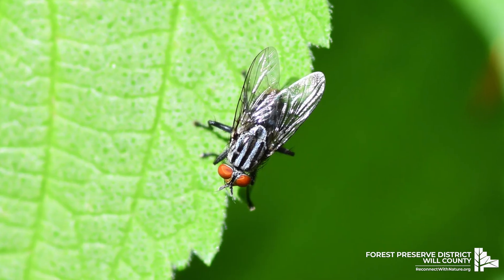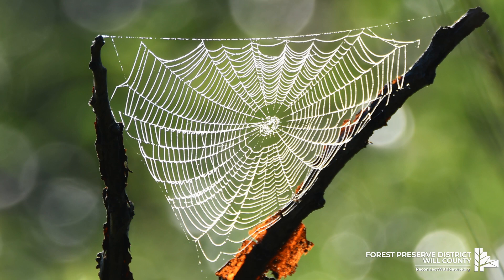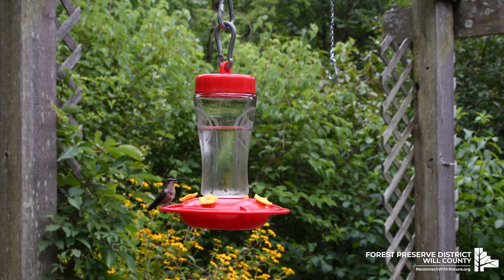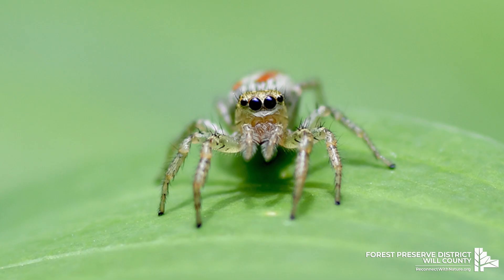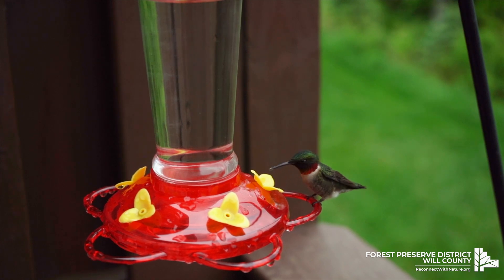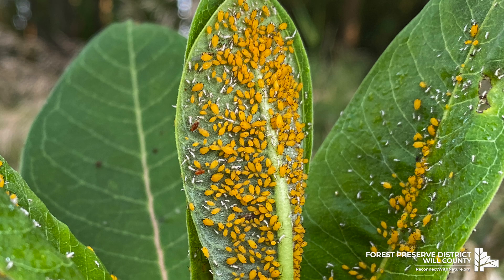These birds will also pluck insects out of the air or pluck at spider webs. Some of the insects they prey on include mosquitoes, gnats, fruit flies, and small bees. They will also eat spiders. Ruby-throated Hummingbirds sometimes take insects attracted to sap wells or pick small caterpillars and aphids from leaves.